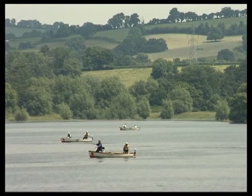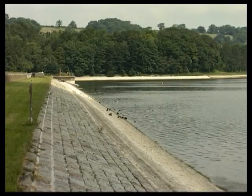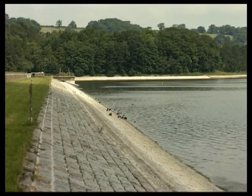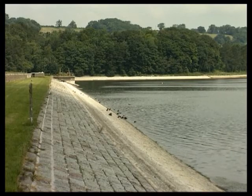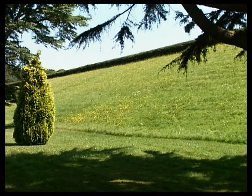Reservoirs are usually formed by flooding a suitable valley and constructing a dam at the lower end. Dams can be made from earth, stone or concrete. This one is a fairly modest structure, but some of them, particularly those in Wales and Scotland, are remarkable feats of engineering.